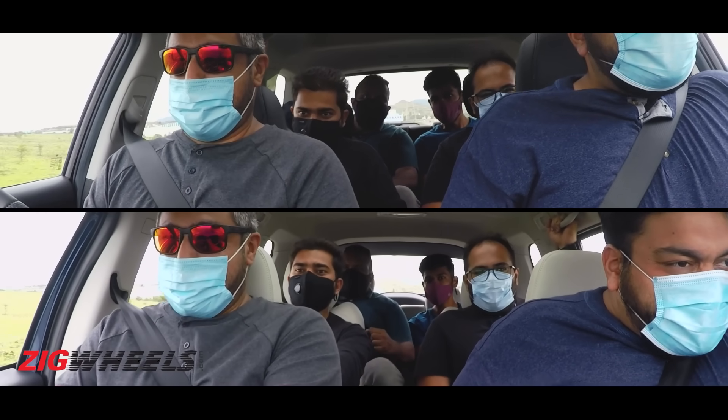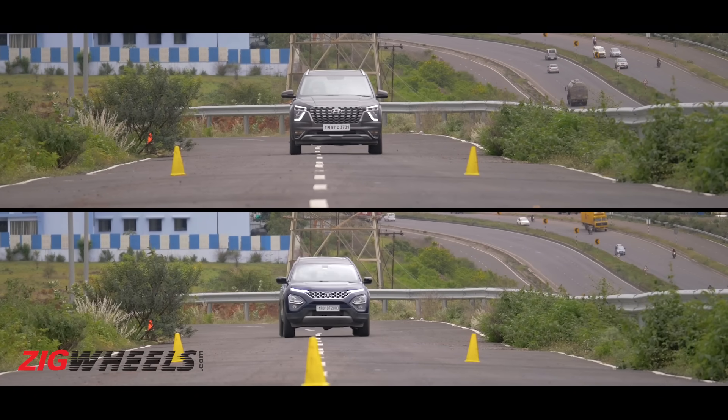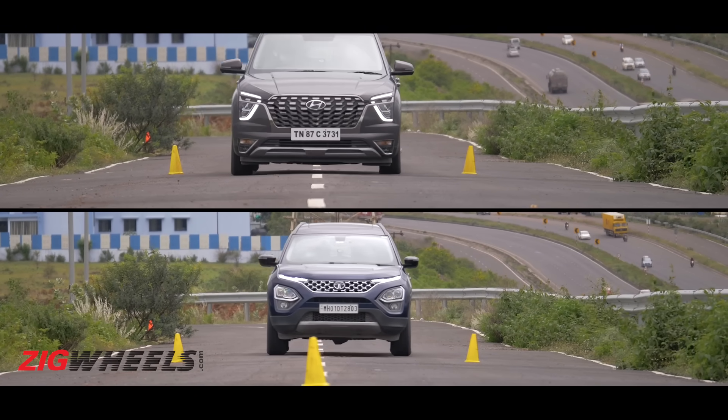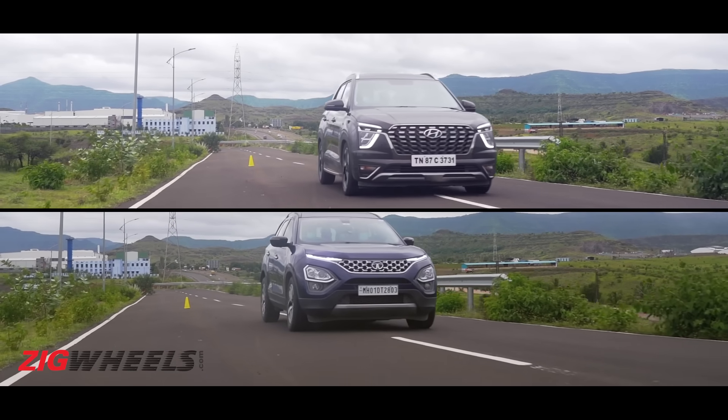After thwarting our organs' attempts to leave our bodies, we had a clear winner. With a wider contact patch, the Safari was able to support its braking performance better, coming to a dead stop quicker than the Alcazar by about one and a half meters.